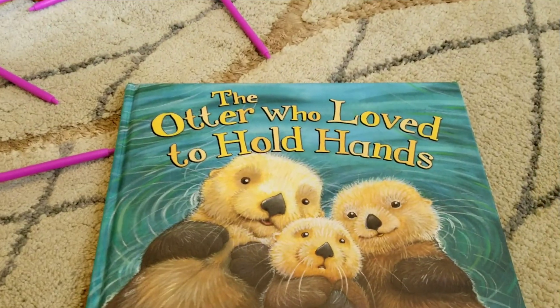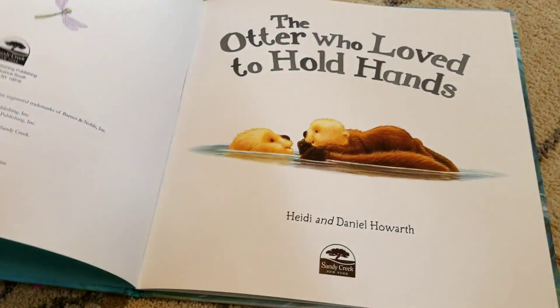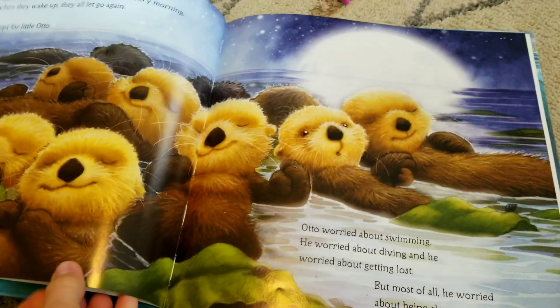Mommy will read The Otter Who Loved to Hold Hands. I love this book — it's one of our favorites, isn't it?